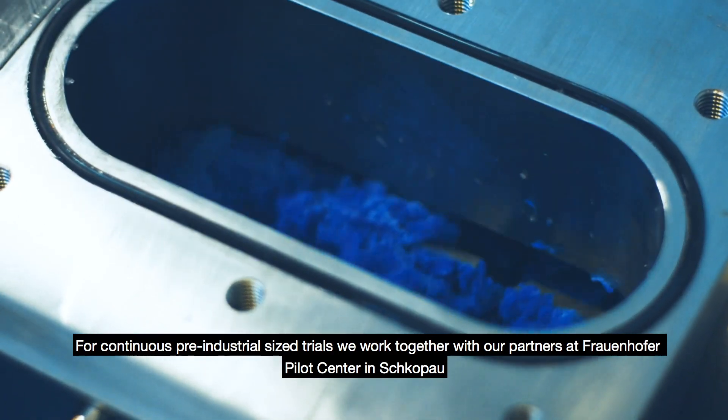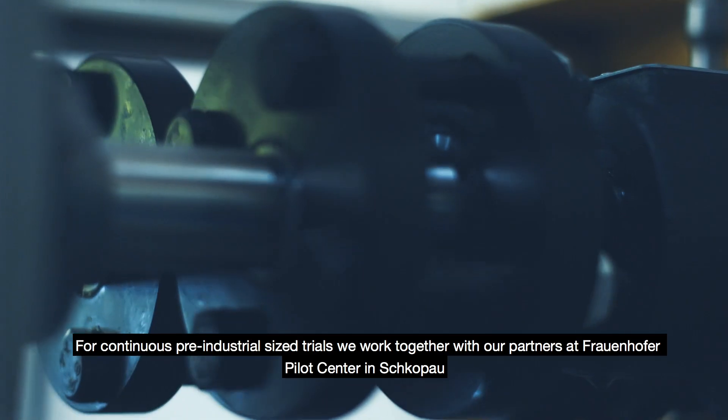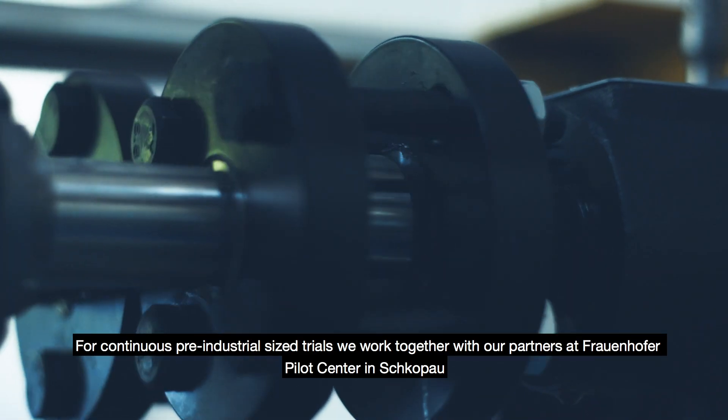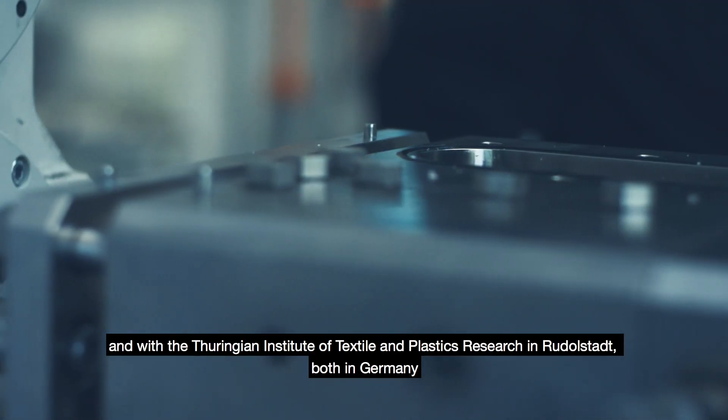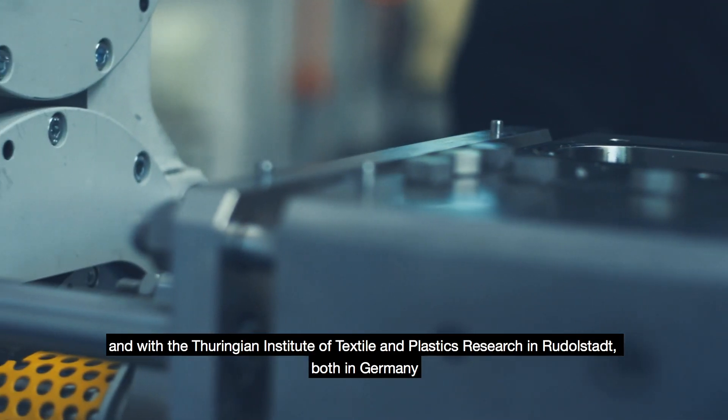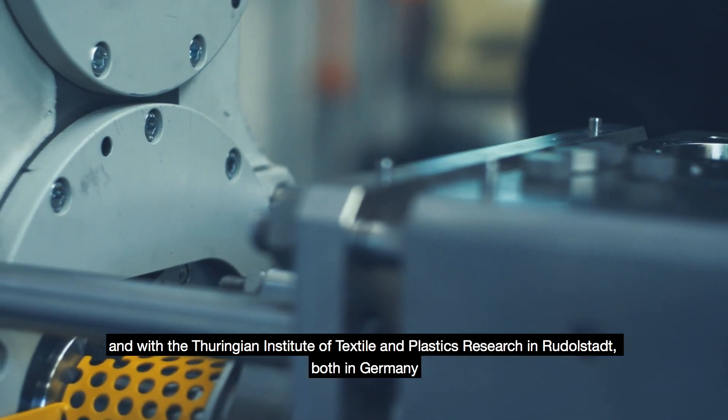For continuous pre-industrial size trials, we work together with our partners at the Fraunhofer Pilot Center in Skopal and with the Turingen Institute of Textile and Plastics Research in Rudolstadt, both in Germany.